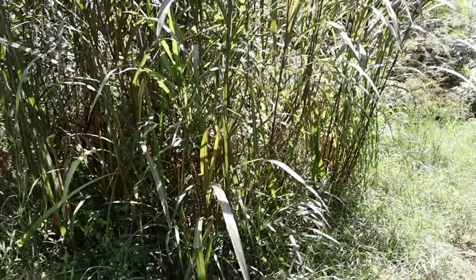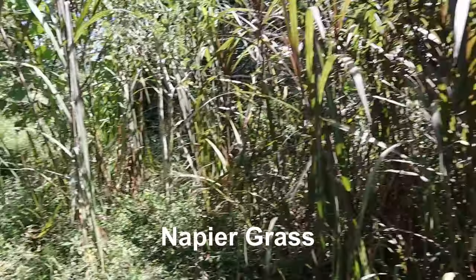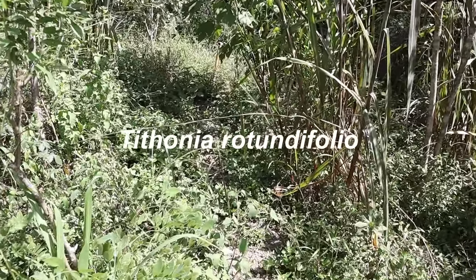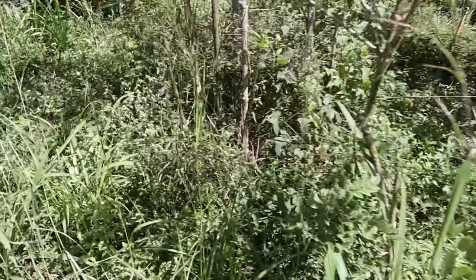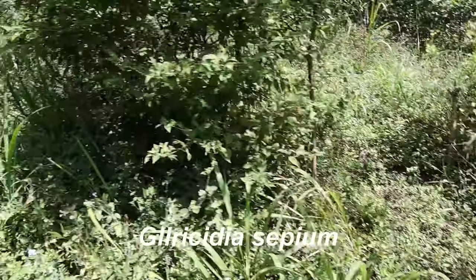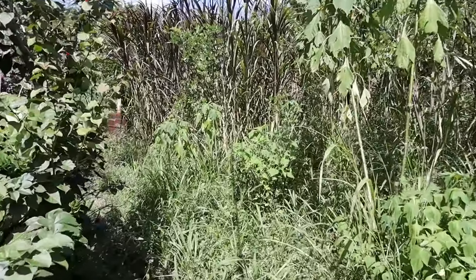Howdy everybody. I'm headed out to what I like to call the Enchanted Forest. The Enchanted Forest starts right next to the house here. This is all Napier grass planted, and also Tithonia rotundifolia — the large Tithonia that grows like a big bush or almost like a tree — and then Madero Negro, Gliricidia sepium trees. And it goes all along here.